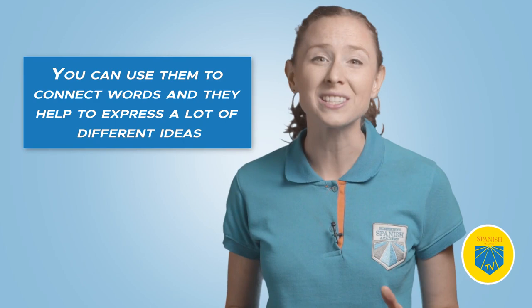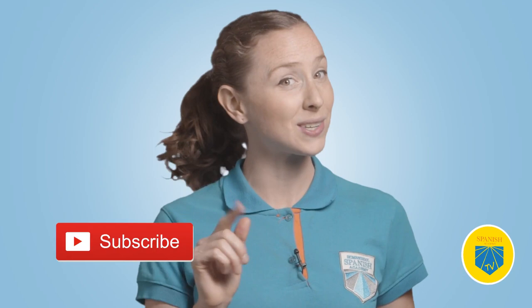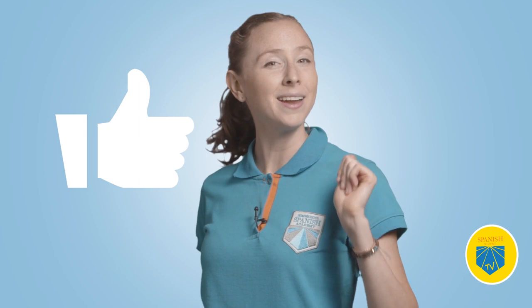But before we go into full preposition mode, don't forget to like this video, subscribe, and click that notification bell. This way you'll never miss the best Spanish learning content on the web. So now we're ready.